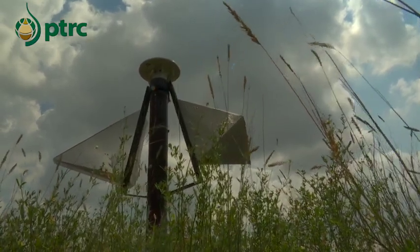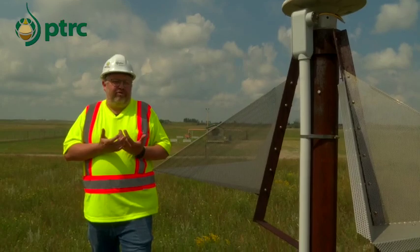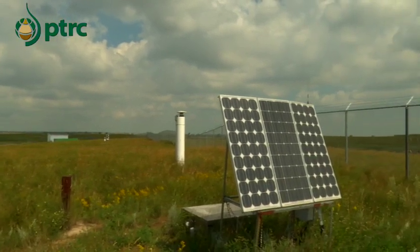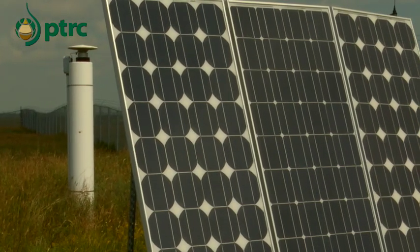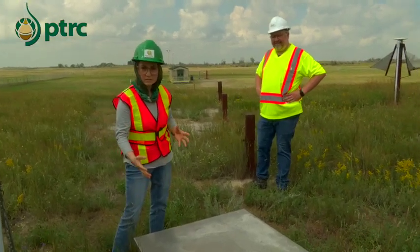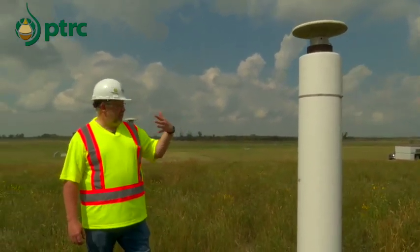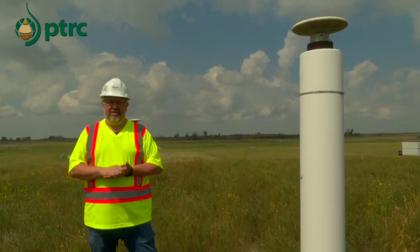This is an InSAR reflector. A satellite up in space can see this thing and tell to within millimeters how high it is. If through the process of injecting CO2 we start to cause the ground to shift, we'll know about it almost right away. We're standing beside one of the broadband stations that monitors any micro-seismicity that may be caused by CO2 injection. These broadband stations are powered by solar panels. There's a GPS on top of this station and recorders that record the seismic data. It's connected through the internet to a central location where data is grabbed and analyzed monthly for any seismic activity. This GPS locator ensures we're not changing the location of the ground here in relation to space, and it also provides GPS location for the water wells and other monitoring equipment we have here.